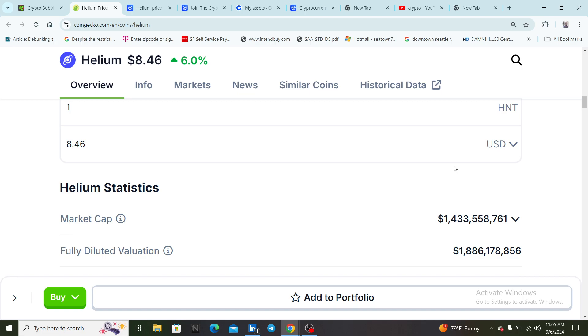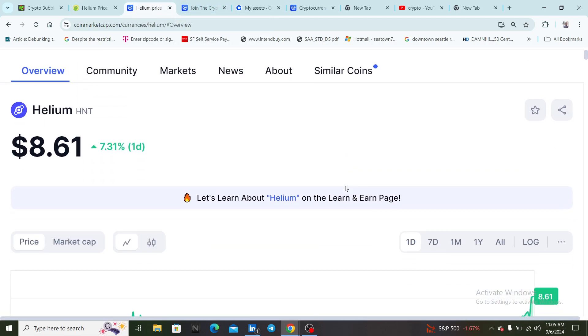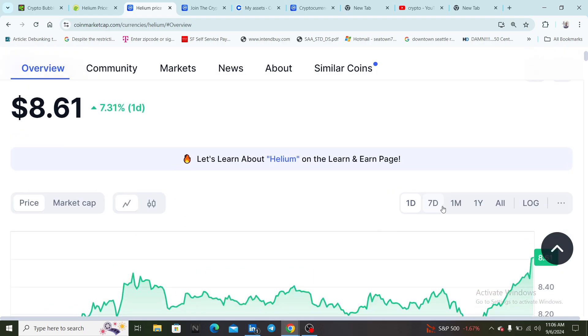I believe this market cap can definitely get up to $15 to $20 billion by 2025. None of this is financial advice and I'm not an expert, but bare minimum I see this reaching a $15 billion market cap because this has a real use case where people are already actually using this technology. There are a lot of so-called shitcoins out there, but this is definitely the real deal — the proof is in the pudding. Even when the crypto market is going down, this coin still goes up. That's really amazing.